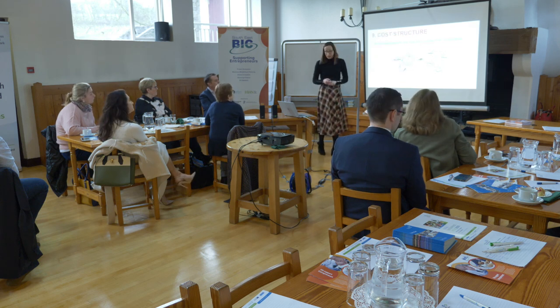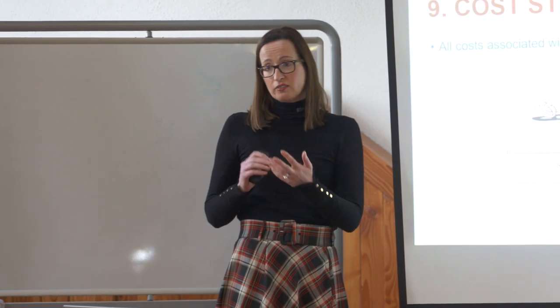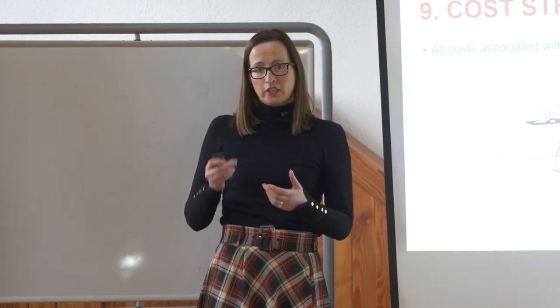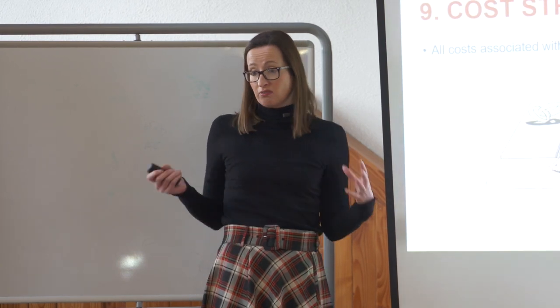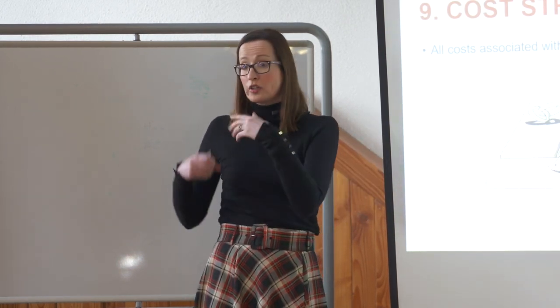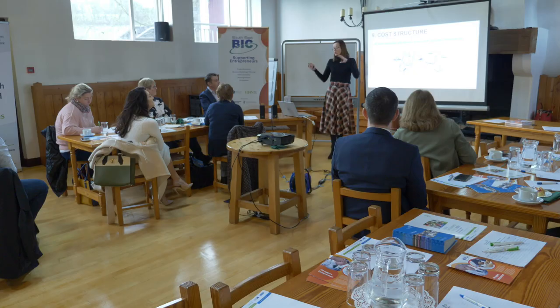The final element — number nine — is the cost structure. We've talked about all the resources: the physicality of premises or equipment, the partners, suppliers, sales, marketing. All of those are going to cost something. So what is the cost structure of the business? Are you going to outsource or make it yourself? Understanding how the business is going to be structured from that cost perspective is the last building block.